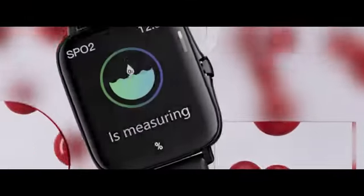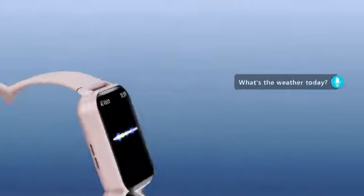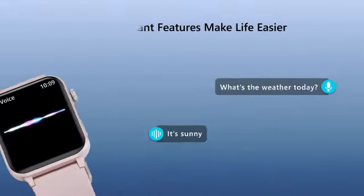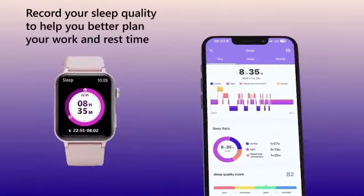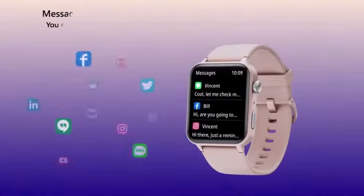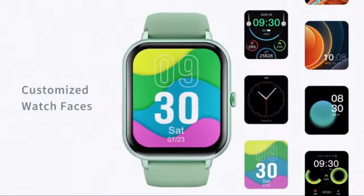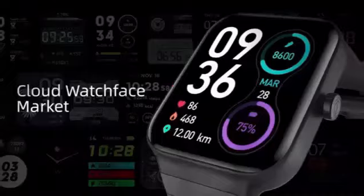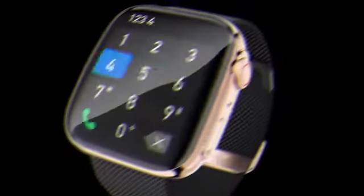The inclusion of voice command features like touchscreen and dial functionality caters to the needs of both men and women. The 1.85 HD screen provides clear visuals and a user-friendly interface. With the ability to make and answer calls directly from the watch, users can stay connected on the go. This smartwatch is designed for convenience, with dimensions of 7.09 inches, 3.39 inches, 0.75 inches.